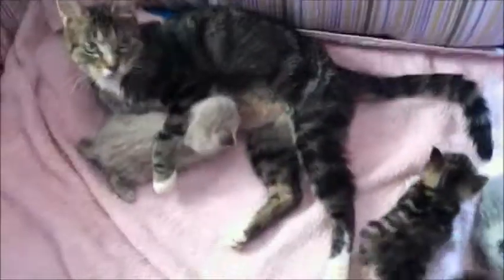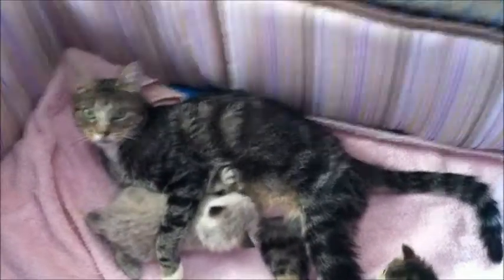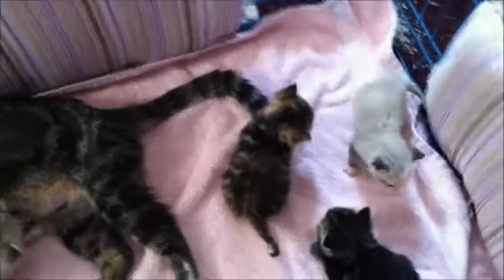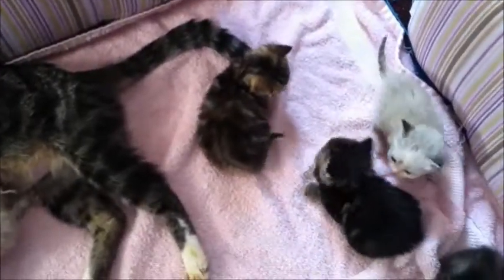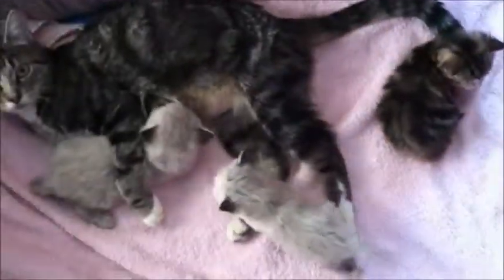Good morning, everyone. So today I thought I'd do something a little different. Today is the kitten's four-week birthday, and as you can see, they're walking around, they're wobbling, they're doing really well, they're growing, getting bigger. Next week they'll probably be running and playing a little more, but they're definitely looking more kitten-ish.